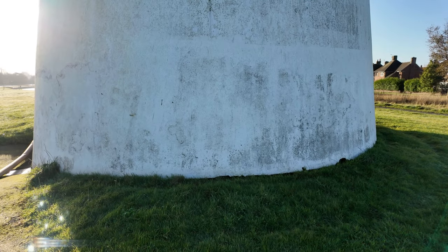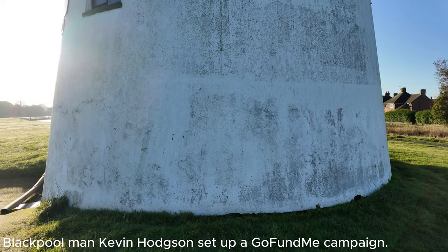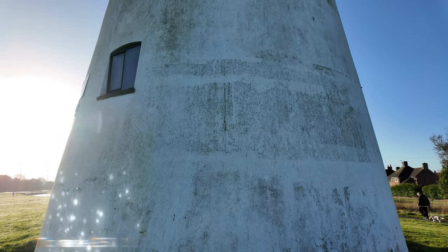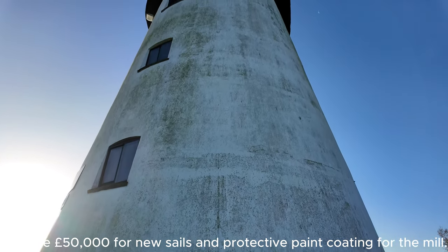You can see the state of the windmill — it certainly needs that protective painting. On closer inspection you can see where it's all peeling away, so it's in desperate need of funds to be spent on it.